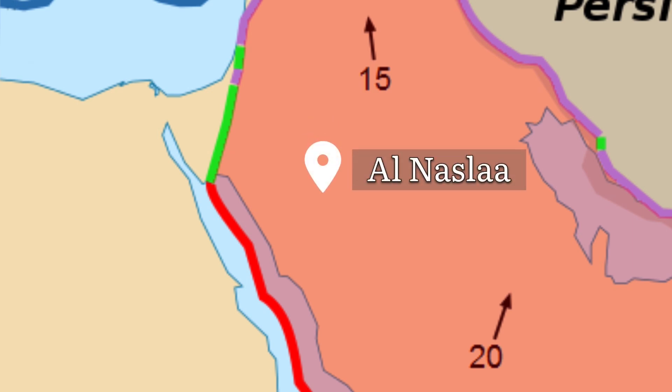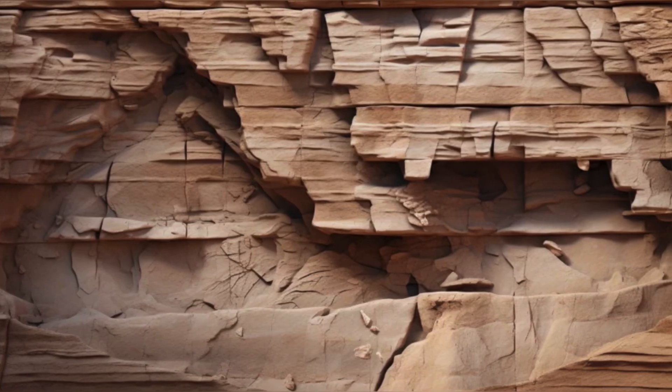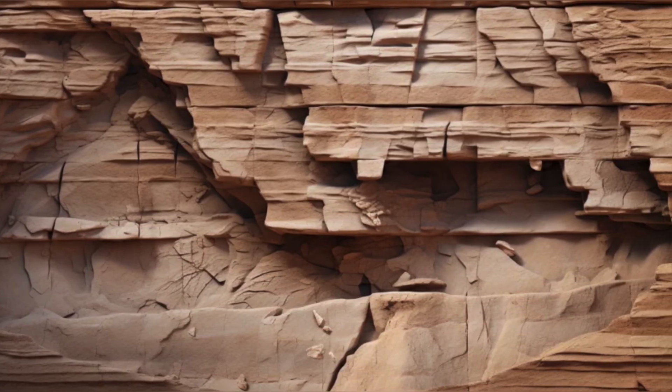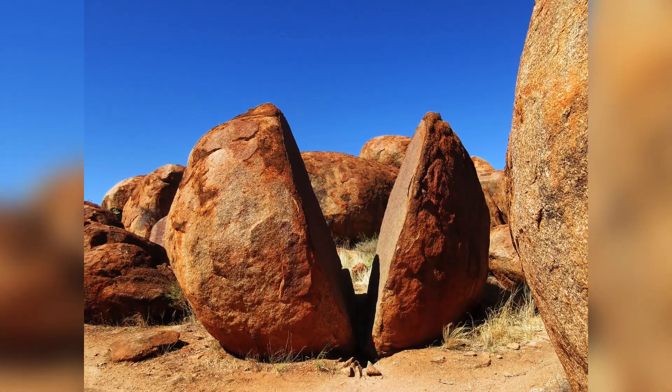Another theory points to natural erosion, particularly in sandstone, which is prone to joint damage and vertical separations. Some geologists suggest the split might be a natural fracture from pressure release and expansion, later exposed by erosion.